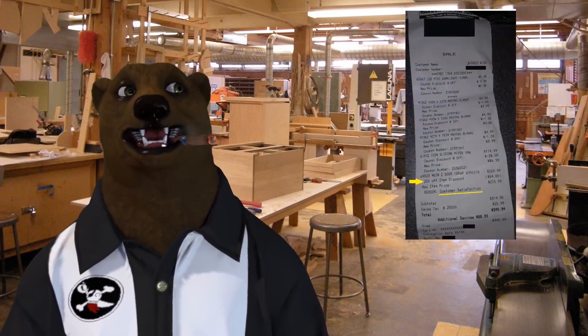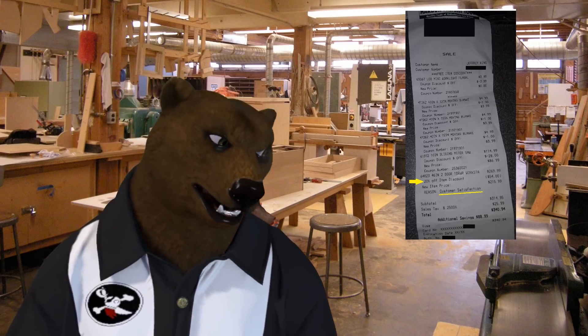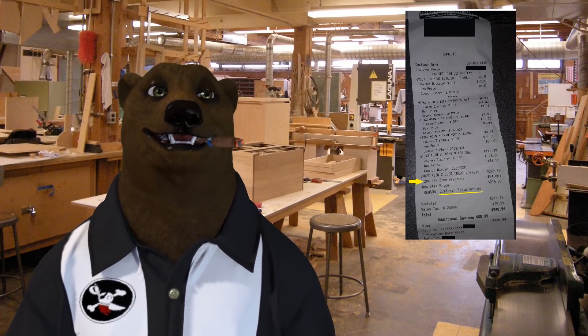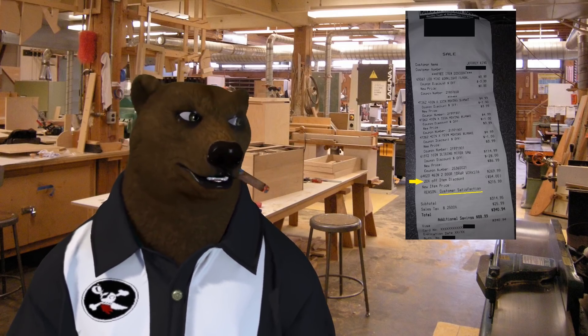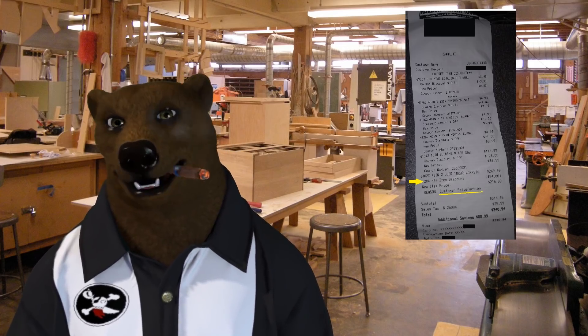Here's the receipt — it says '46-inch two-door workstation.' It does not say cabinet. There's my 20% off item discount; they had to do an override for customer satisfaction. I can tell you I'm pretty satisfied.